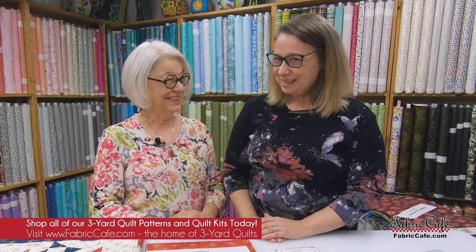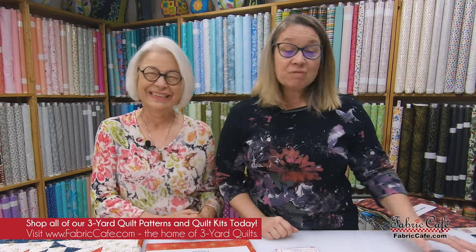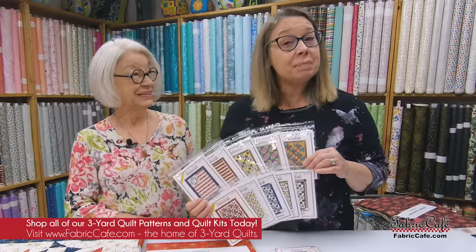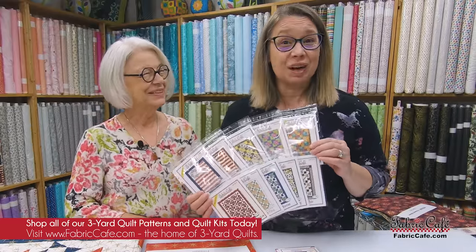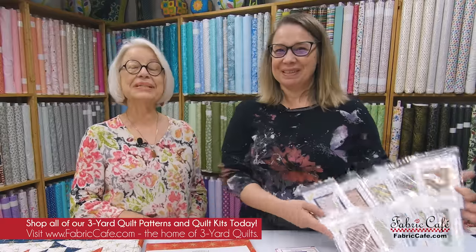Were you surprised by which one was number one? We were surprised at a few of them too! We've pulled together a special package of our top 10 patterns for 2022 — just go online and check it out. Thanks for joining us — it's Donna Robertson and Fran Morgan from Fabric Cafe!